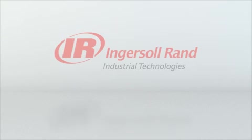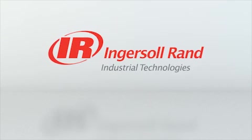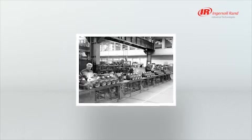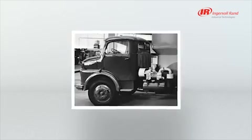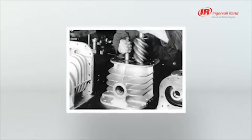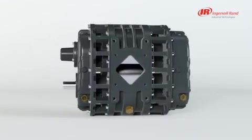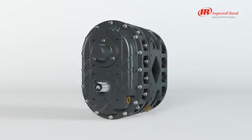For over 50 years, Ingersoll Rand has produced reliable, high-performing products for the bulk tanker industry. With a market-leading position in Europe, Ingersoll Rand is now proud to introduce the new P857 blower.